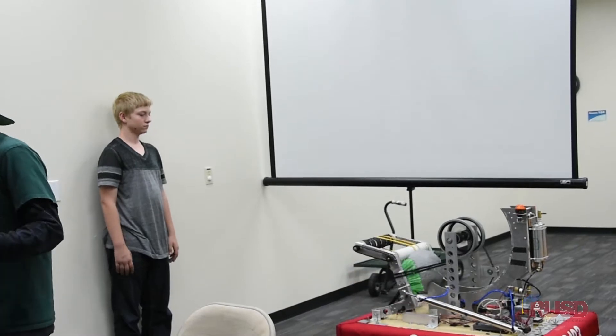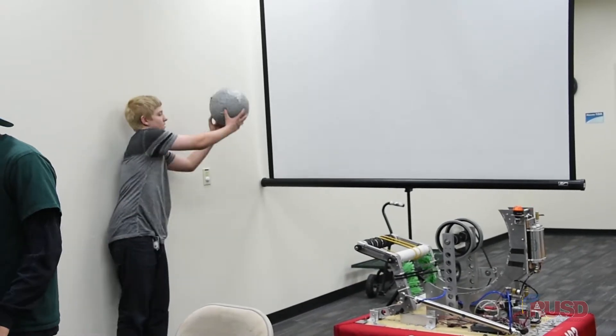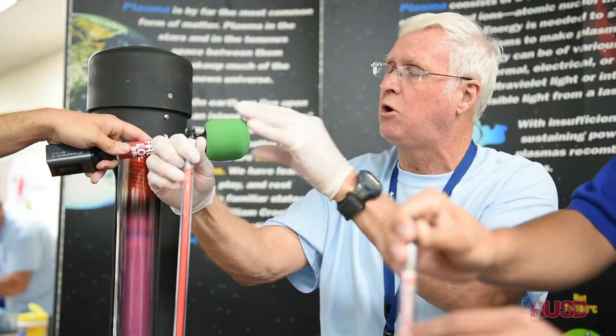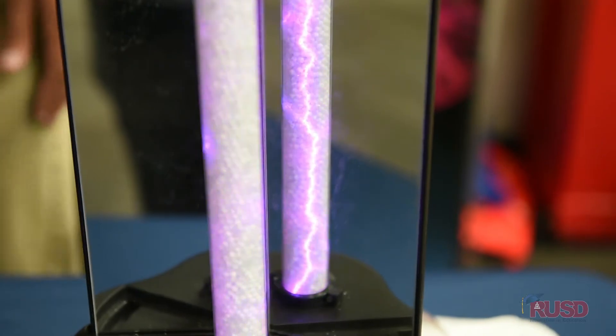I saw them operating the robot and I thought, man, that's cool — I'd love to get into that when I get older. And because it turns on and off so fast, all of the current flowing here flows on the individual but only on the very periphery of the skin.